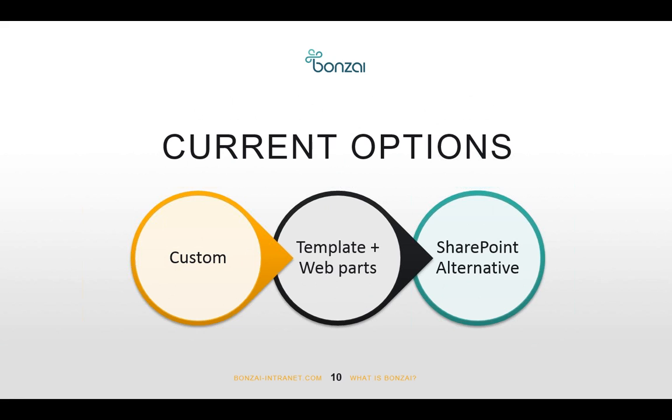The second option is buying a template for visual aesthetics and then purchasing additional web parts — a news web part, a weather web part, a stock ticker — putting them all together. The issue is you're only skinning SharePoint, not adding business logic or additional capabilities. You also get a mismatch of user experience between different vendors. The third option is buying a SharePoint alternative entirely, since many intranet companies exist specifically because building on SharePoint is really difficult.